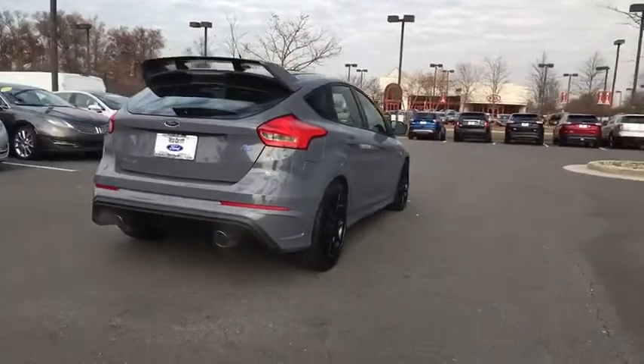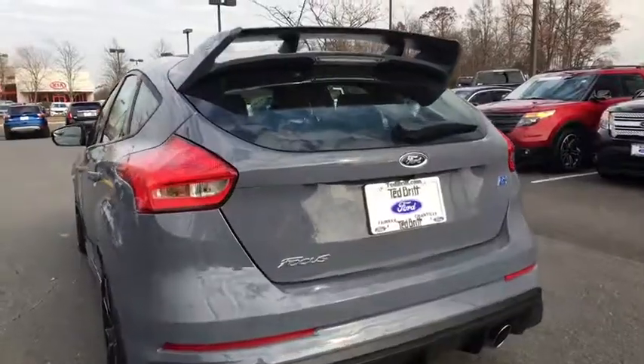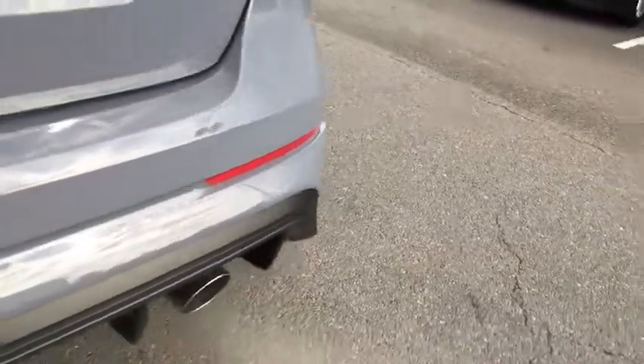Here are some of this vehicle's great options: traction control, dual airbags, leather-wrapped steering wheel, power steering, four-wheel disc brakes, security system, electronic stability control, CD player.